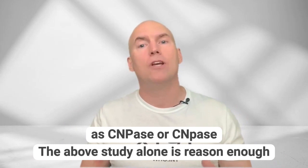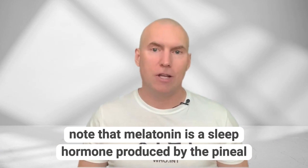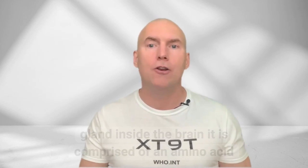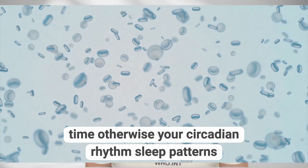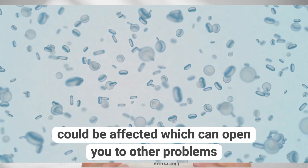The above study alone is reason enough to supplement with melatonin, but there is more of course. Note that melatonin is a sleep hormone produced by the pineal gland inside the brain. It is comprised of an amino acid known as tryptophan and serotonin. So supplement at night time, otherwise your circadian rhythm and sleep patterns could be affected, which can open you to other problems.